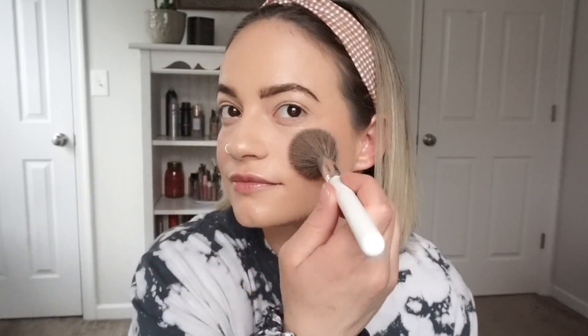Then I'm going to take some blush. This is in the color Date. I like this — it's like a peachy, golden peachy color. Oh wow, it is very pigmented. I wasn't expecting that, so be careful — light hand. That's a good thing though. Definitely work on blending it; it doesn't just stick there. Cute, I like that blush. I'm just going to take a little on my nose — it's like a little trick for a sun-kissed look. A little blush on your nose.